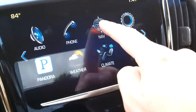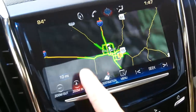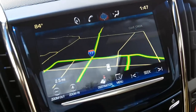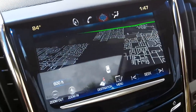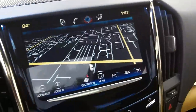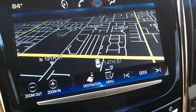Here's your Cadillac User Experience. It does have navigation — that's typically separate from the CUE, but the premium package does have that. Zoom in — it's all touch controls. This has the bird's eye view set up. It's a better experience with this one.